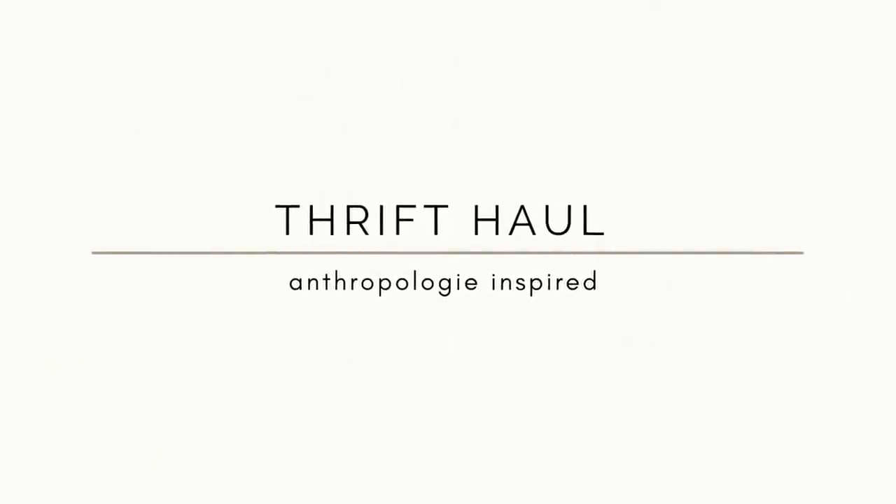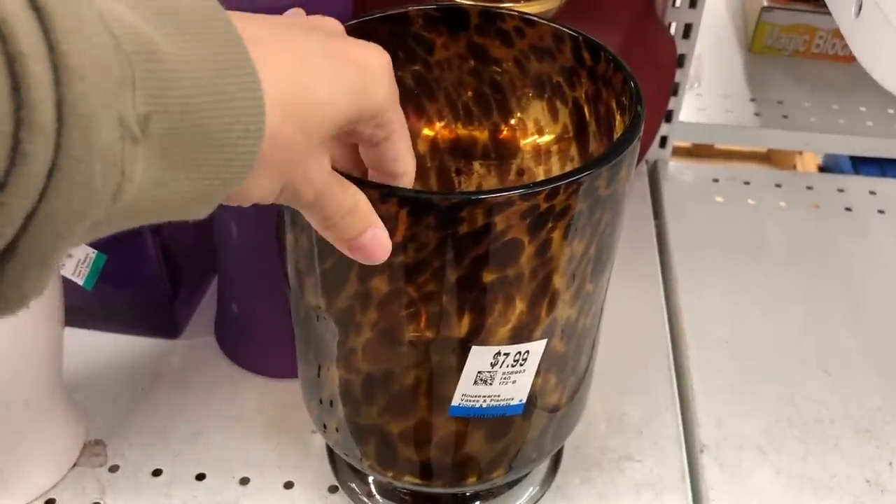Now it's time to show everything I ended up picking out. The first thing I was really happy to find was this beautiful tortoise base vase — this is bigger than my hat, a really nice-sized vase. It was only $7.99, which honestly if you're going to any high-end decor site, not just Anthropologie, you are at least going to spend $50. So $7.99 for that — I was really happy with that price.